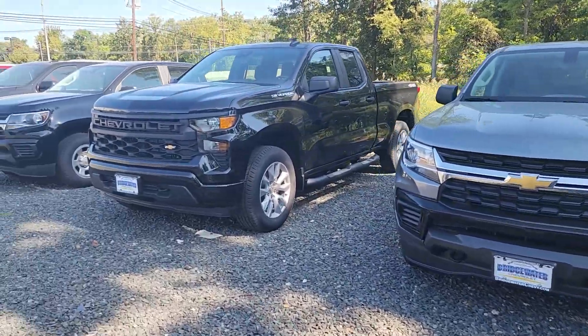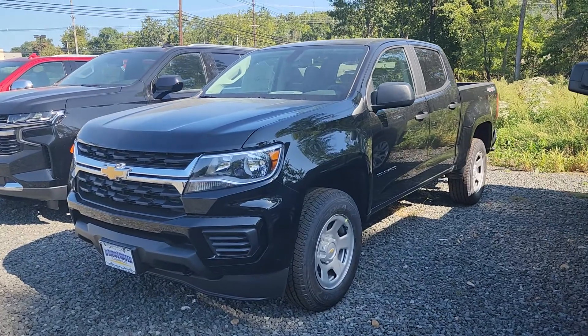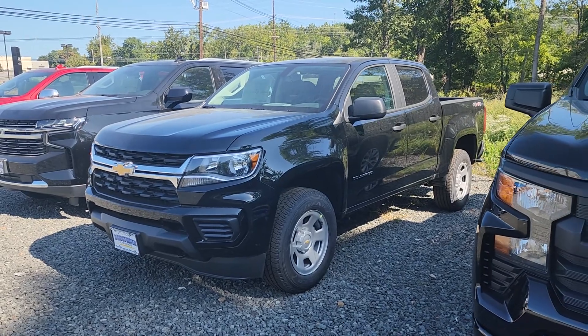Just let us know a good day for you to come in. I'll have the truck ready for you up front, and then I'll review all the options and the different models of the Colorados we have. Once again, first name Michael, last name Clemens, Bridgewater Chevrolet.